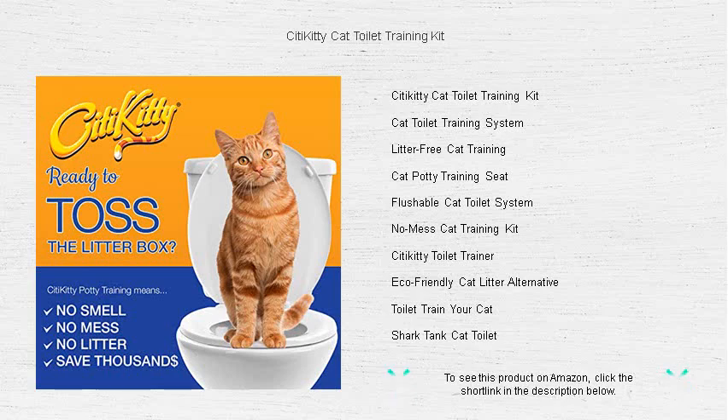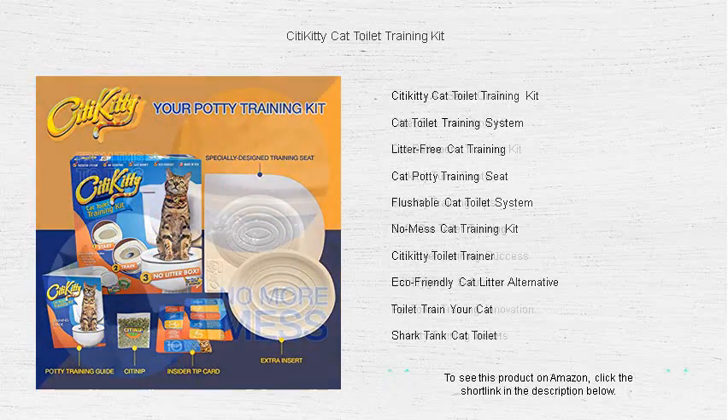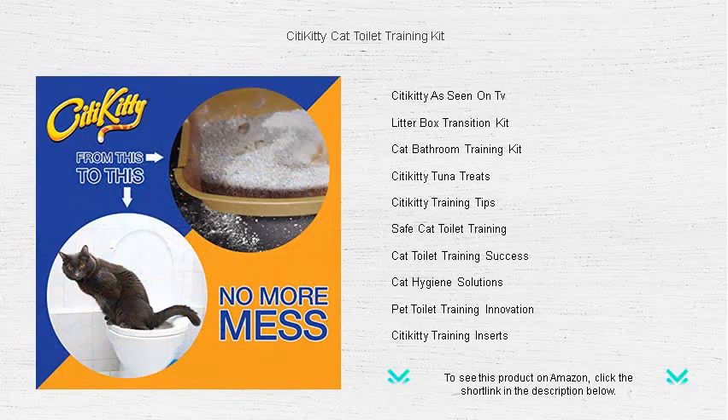The City Kitty Kit is compatible with all toilet sizes, making it the perfect fit for any bathroom. It's an eco-friendly solution that's easy to follow for cats of all ages and breeds. With our simple step-by-step training program, your kitty will learn to use the toilet in just weeks.